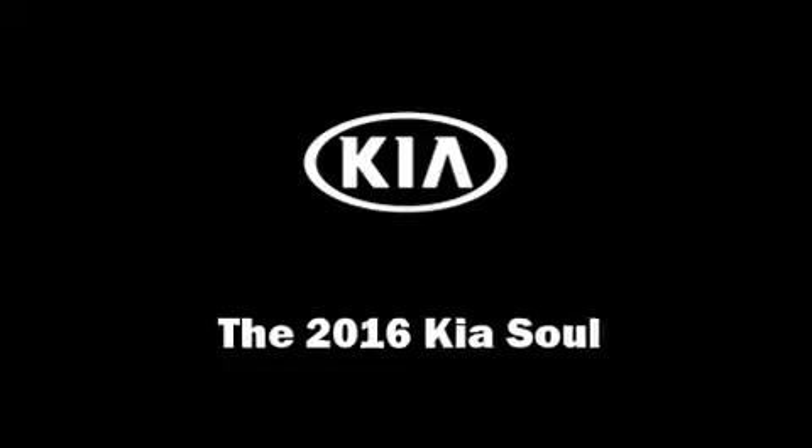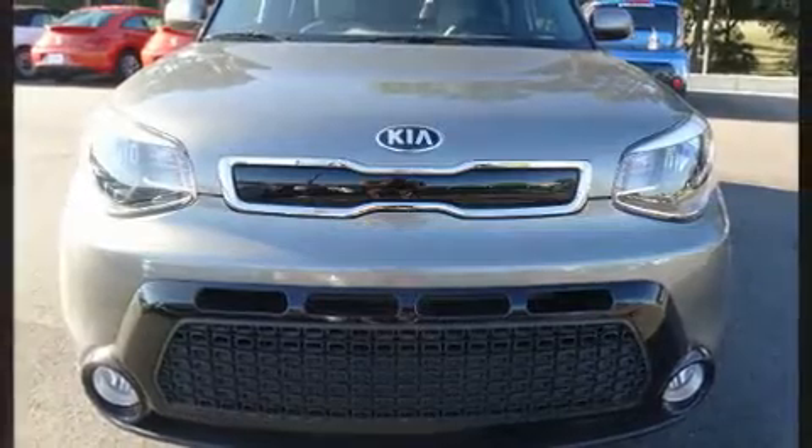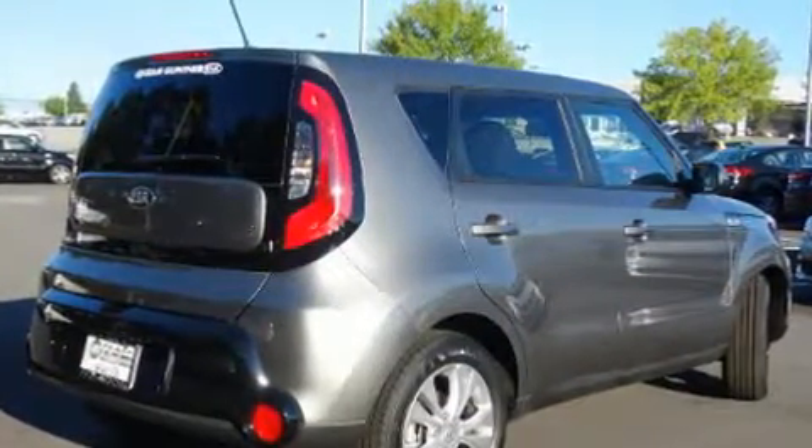You can expect a lot from the 2016 Kia Soul. This four-door, five-passenger hatchback stands out among competitors in its class. It features an automatic transmission, front-wheel drive, and a two-liter four-cylinder engine.